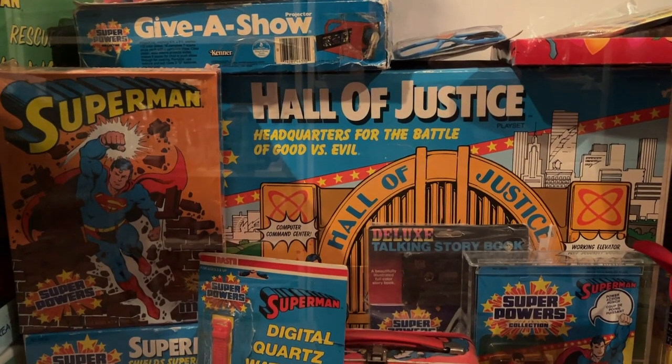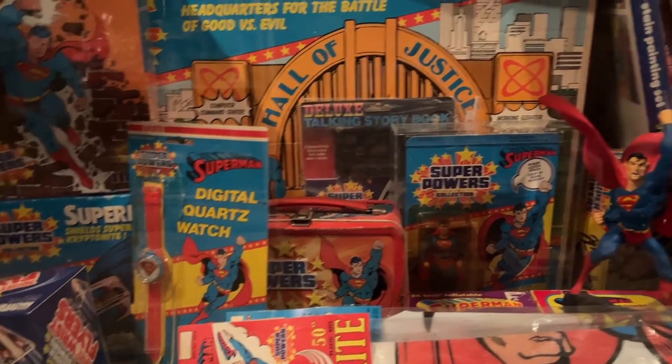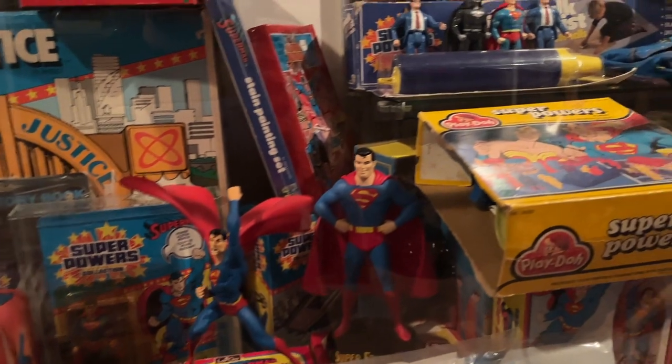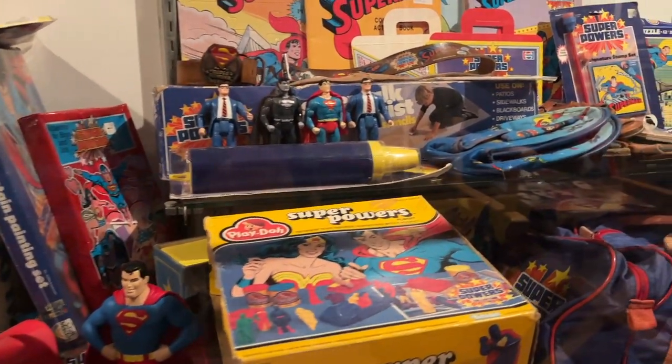Being one of the most popular DC characters, Superman was of course one of the first release figures for the Super Powers line. Because of that, most of the oddball merchandise features Superman on the box, the packaging art, and the toy itself.